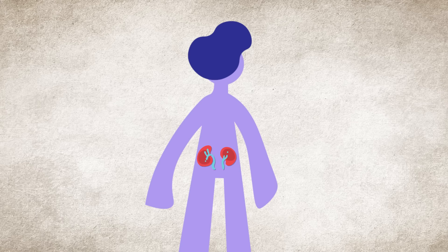Most people have two kidneys about the size of their fists, located in their lower back. Just like your brain or heart, kidneys keep you alive.